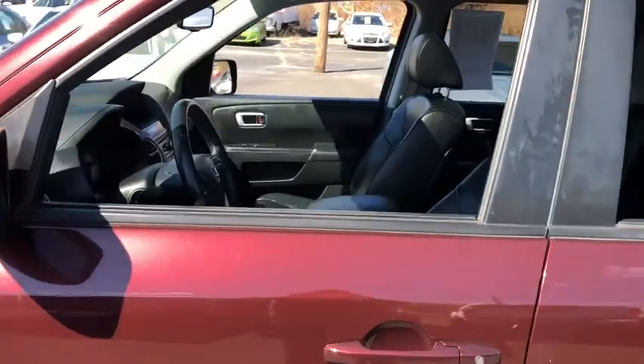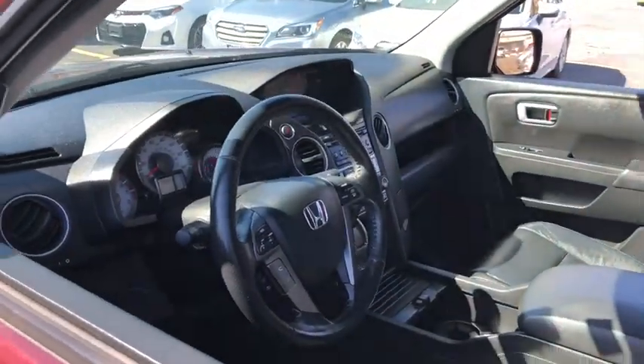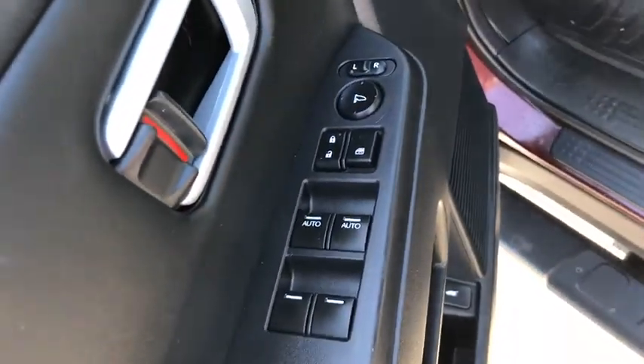Here are some of this vehicle's great options: traction control, stability control, Bluetooth, automatic transmission, cruise control, trip computer, and compass.